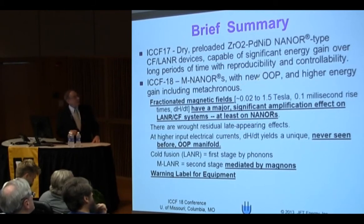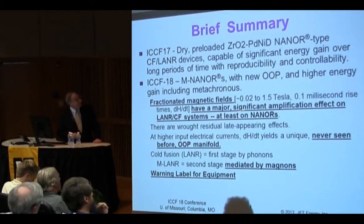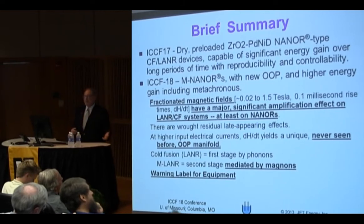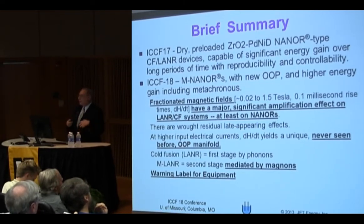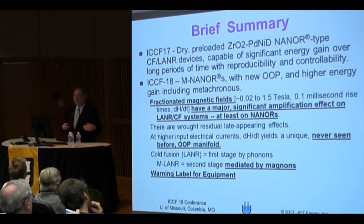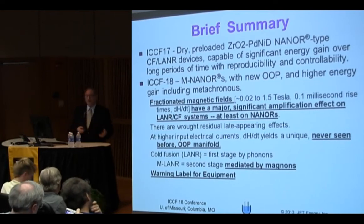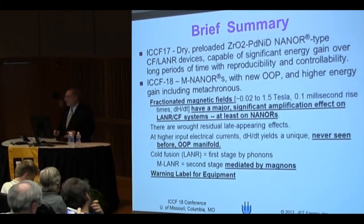The M-nanors have a new optimal operating point manifold as well as the old one. They have much higher energy, and most astoundingly, they have metacronous effects. What I mean by metacronous is that when we put on these fractionated fields — that's a dynamic field, as opposed to a static magnetic field — what happens is there's a massive change in the energy output. To my astonishment, after treating these samples, things kept happening.